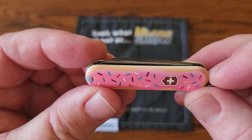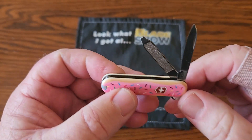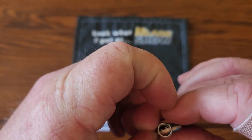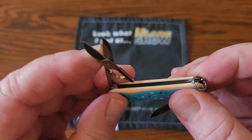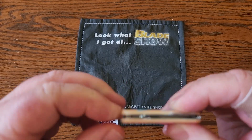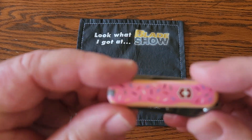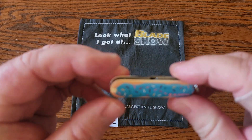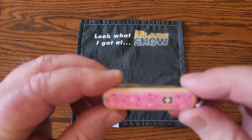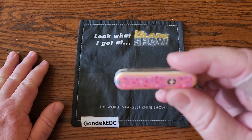The Classic SD has your regular pin blade, nail file with a little screwdriver, and the most useful tool in my opinion — the scissors. I have one on my keychain and very rarely use the knife. It also has tweezers and a toothpick, though I'd lost mine. You can get replacement parts on Amazon. This one is only $20 — the lowest price thing I bought at the show.